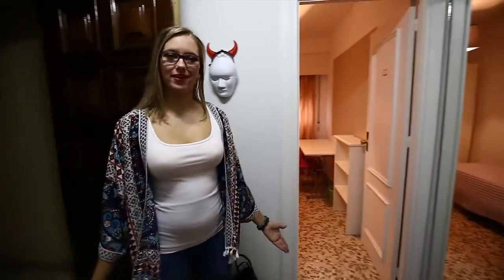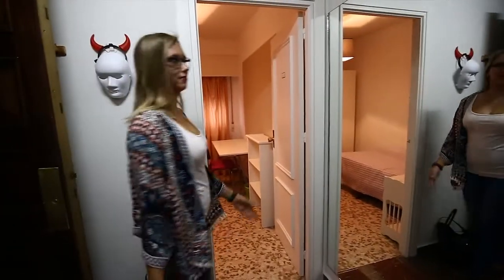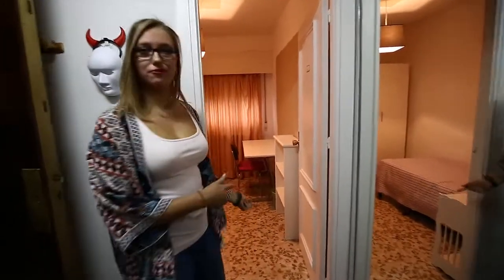Hola chicos, my name is Katia and I'm here to show you this very spacious flat in the street in Eugenia. We will start with the first room.